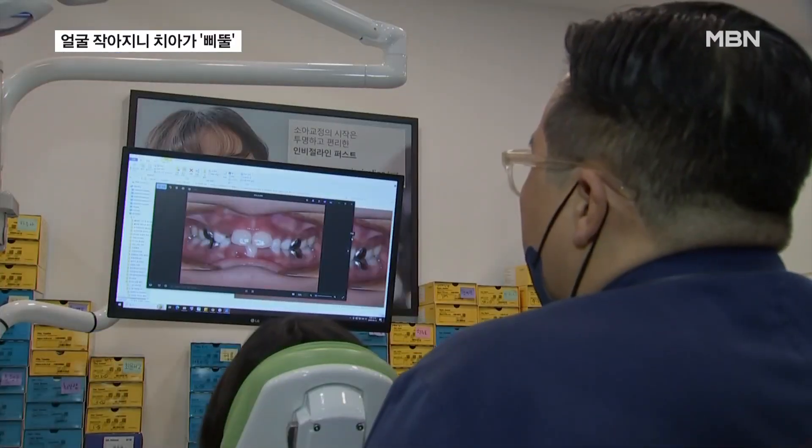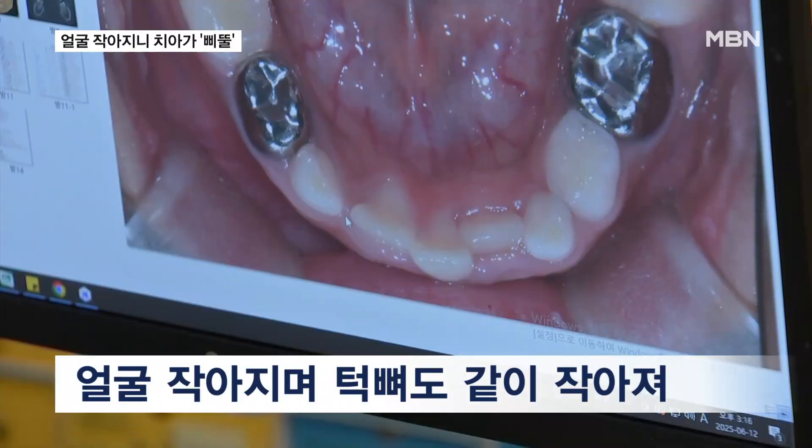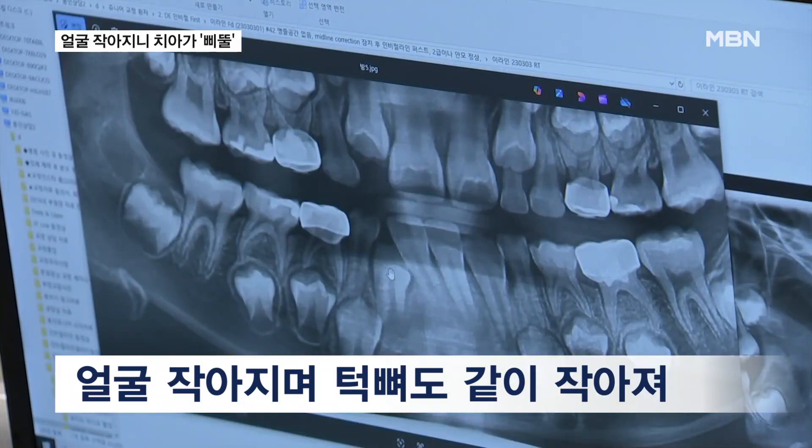As facial features become increasingly westernized, the face becomes smaller, and the upper and lower jawbones also shrink to match the reduced size. However, since the number and size of teeth remain the same, they don't have enough space to grow evenly.